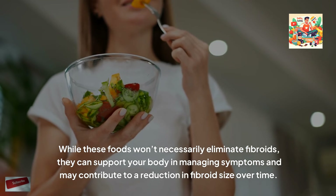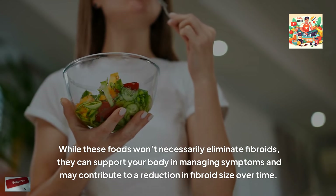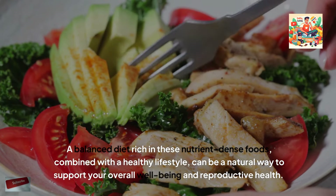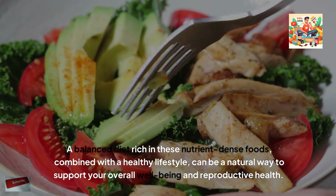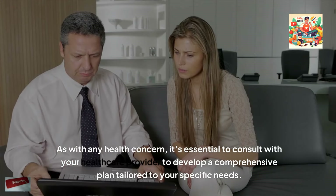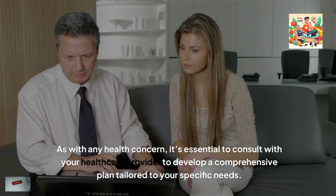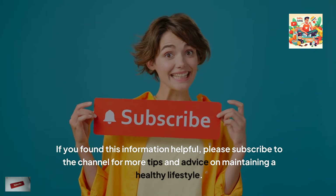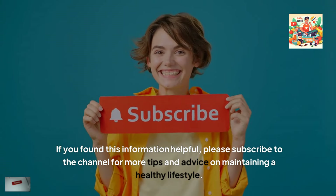While these foods won't necessarily eliminate fibroids, they can support your body in managing symptoms and may contribute to a reduction in fibroid size over time. A balanced diet rich in these nutrient-dense foods, combined with a healthy lifestyle, can be a natural way to support your overall well-being and reproductive health. As with any health concern, it's essential to consult with your healthcare provider to develop a comprehensive plan tailored to your specific needs. If you found this information helpful, please subscribe to the channel for more tips and advice on maintaining a healthy lifestyle.